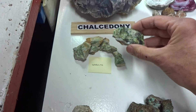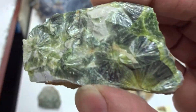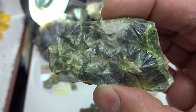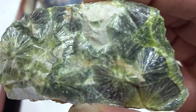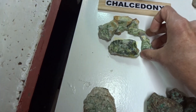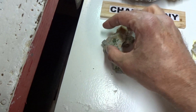Over here we have wardite. Wardite comes in white and green, but it's characteristic of these triangular and needle-like — or acicular, meaning needle — crystals. This is euhedral wardite, a beautiful specimen. $14. The smaller ones will sell for $1 each.